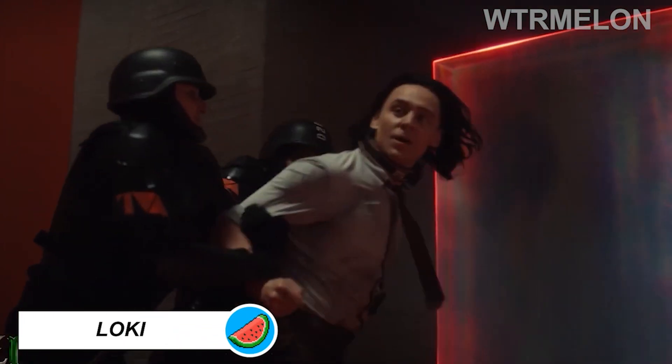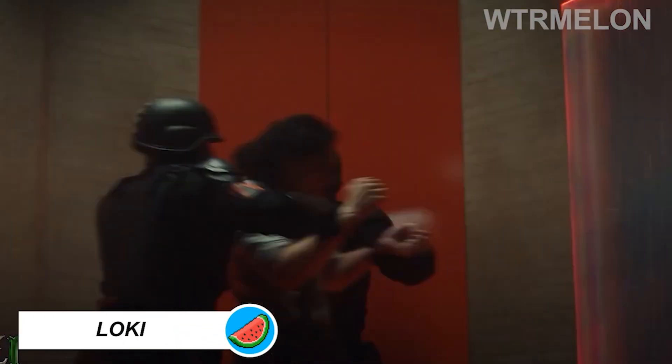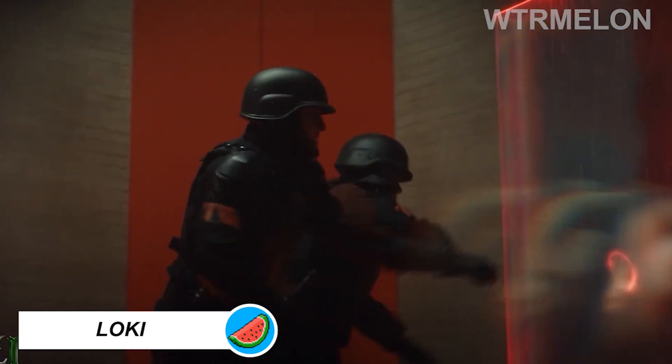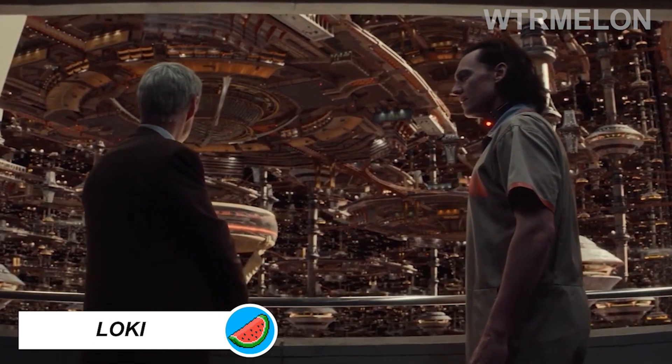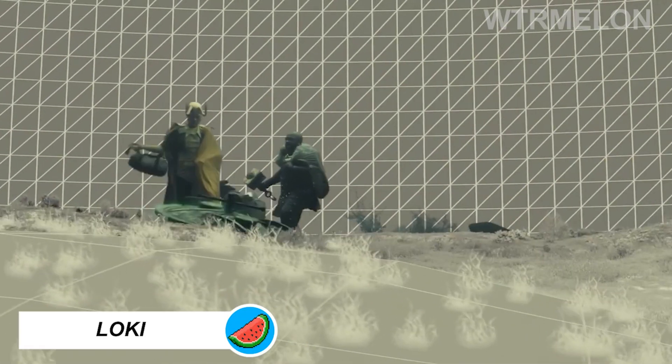Making of the Void, a place where Loki variants are sent never to return, was the most challenging and fun in the whole show. Episode 5 contained 527 shots, more than any other episode in the series.